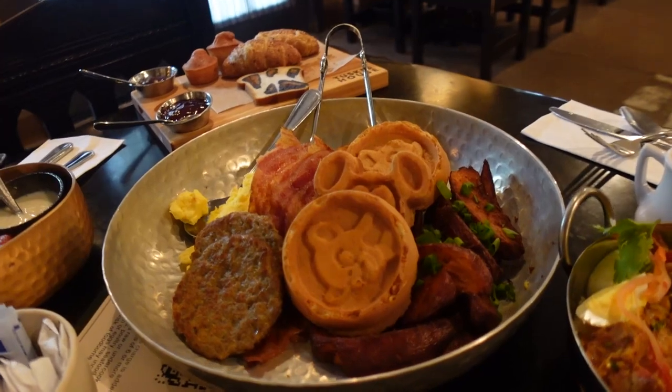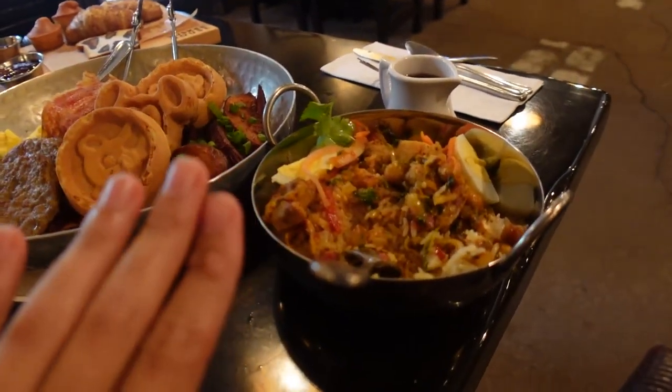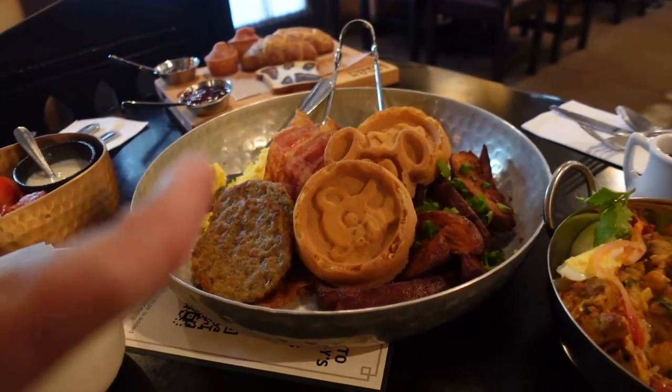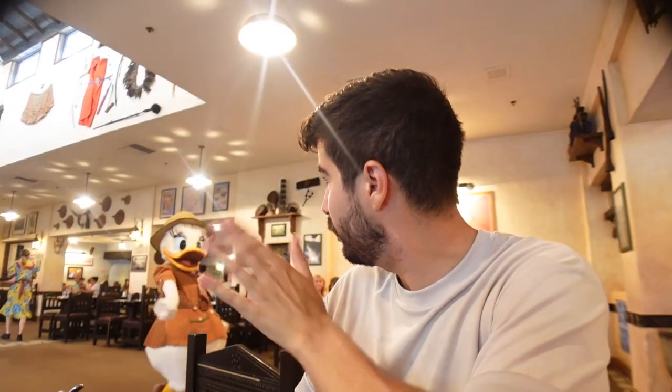Everything here looks great, but I love that I still get a little bit of an Animal Kingdom-style breakfast with the chicken curry. That was a nice touch — I wasn't expecting it. But now we've got to have some waffles, sausage, bacon, potatoes. We're just going to go right in. Daisy was just over by my table — I like that level of interaction. For me, as a solo guy, that's the perfect amount of character interaction I need. Oh, these waffles are so good!